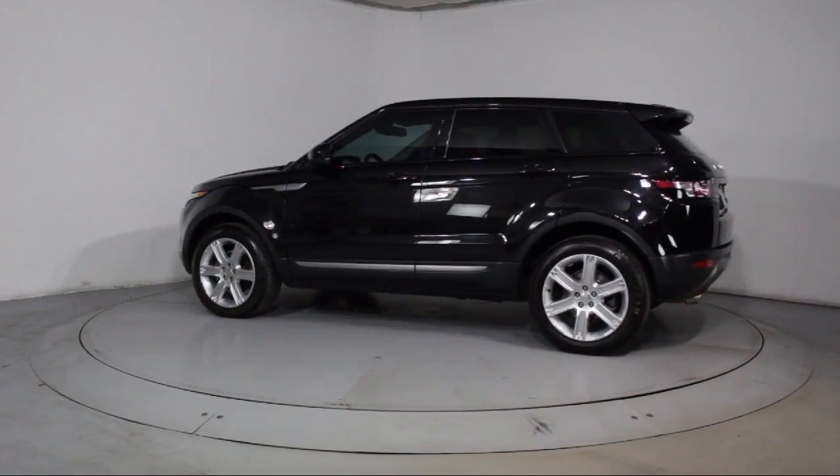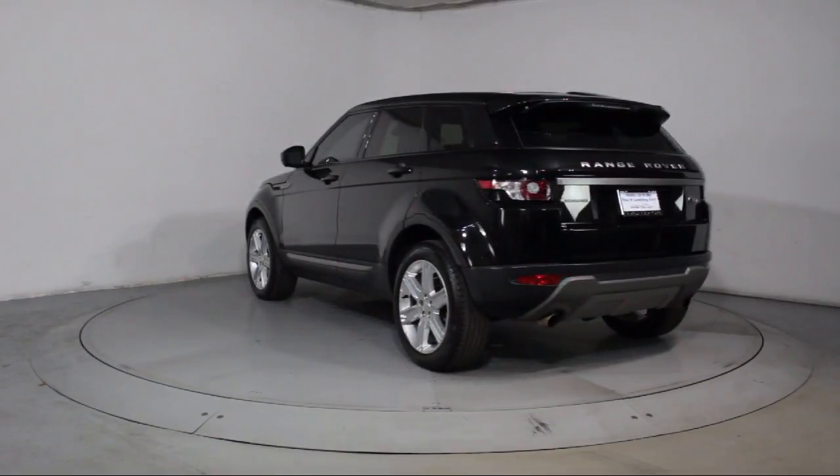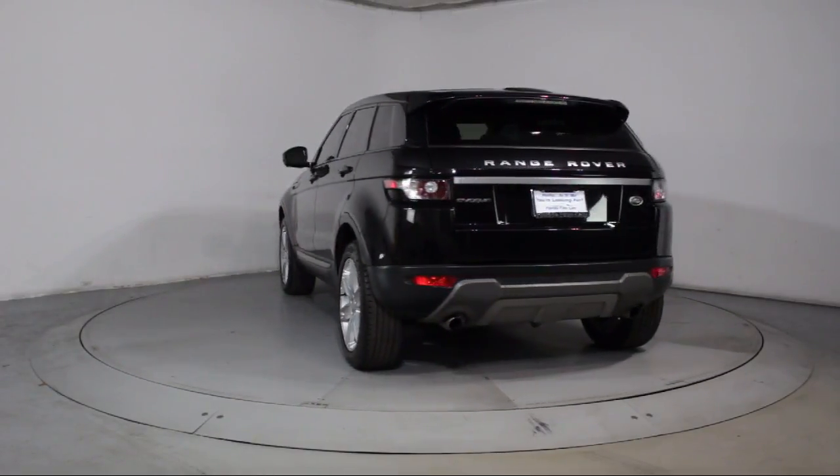It also features power windows, anti-lock braking, telescoping steering wheel, bucket seats, and has less than 65,000 miles on the odometer.